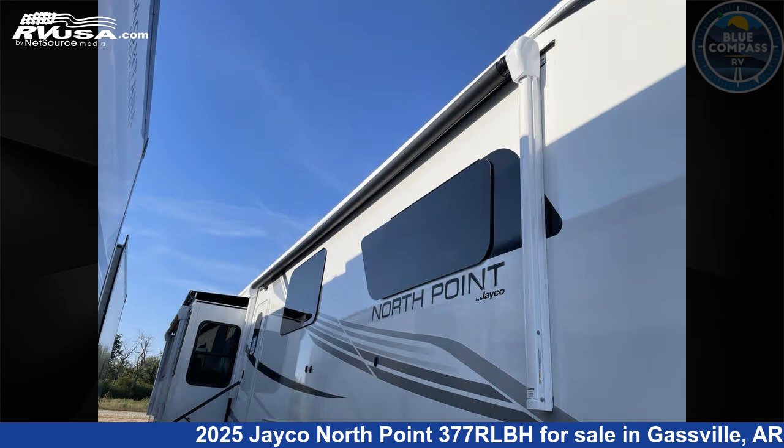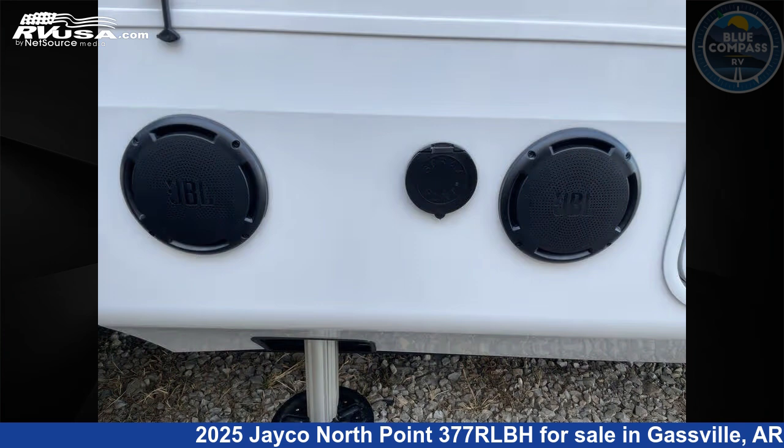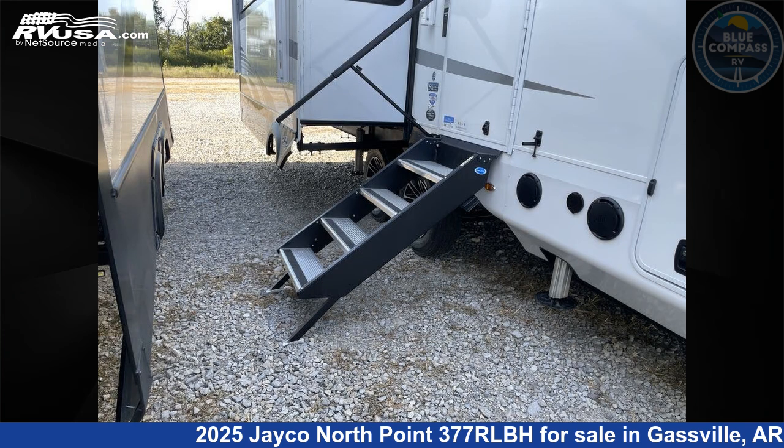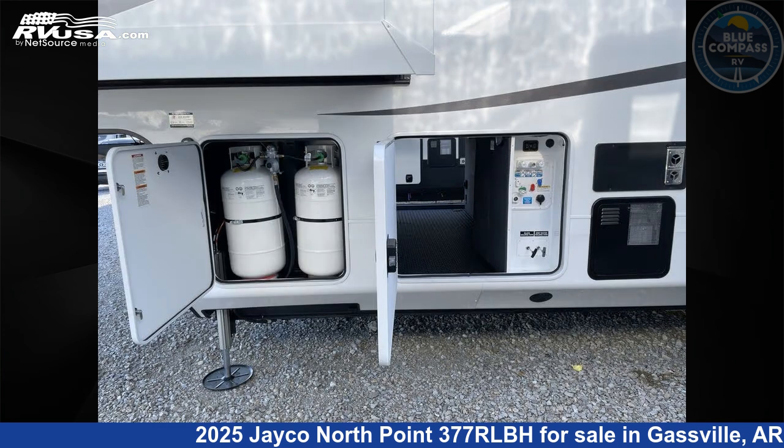This new Jayco is 42 feet 0 inches in length and features sleeps 9, slide-out, and 75 gallons fresh water capacity. The floorplan layout of this fifth wheel features bunkhouse, front bedroom, kitchen island, loft, outdoor kitchen, and rear living area.